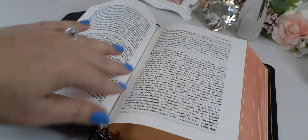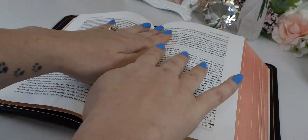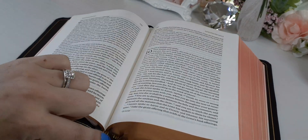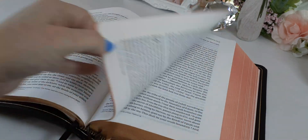Over time, this edge line will lay flat. The more that you're in this Bible and using it, it will loosen up. Right now the glue is so tight at the very beginning that it wants to stay closed, but with use it will lay flat.